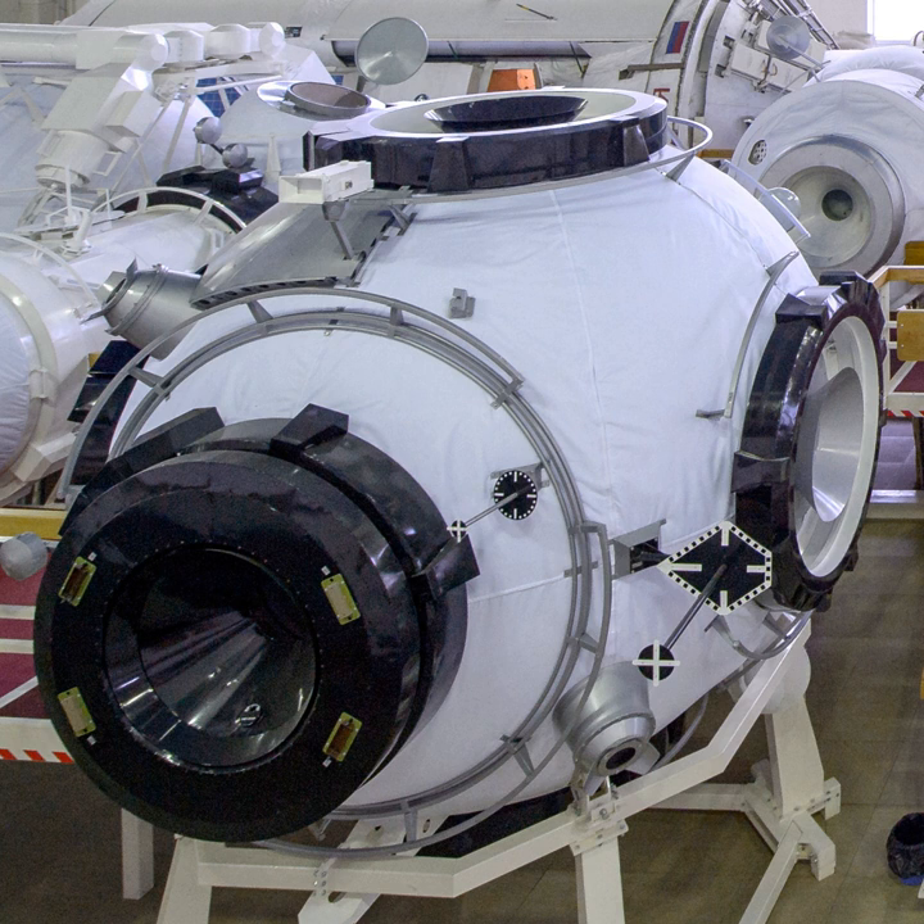Uzlovoi Module, also known as UM, is a Russian spacecraft which will form part of the International Space Station and later the proposed Russian OPSEK Space Station. Approved in 2011 and scheduled for launch in June 2019, it is designed to connect modules of the future OPSEK Space Station.